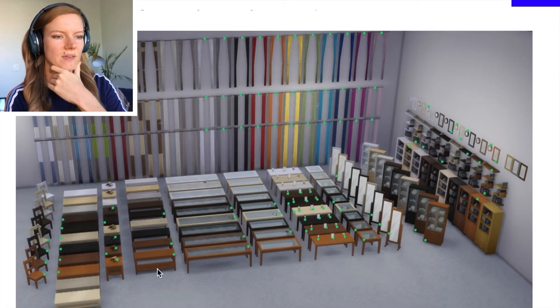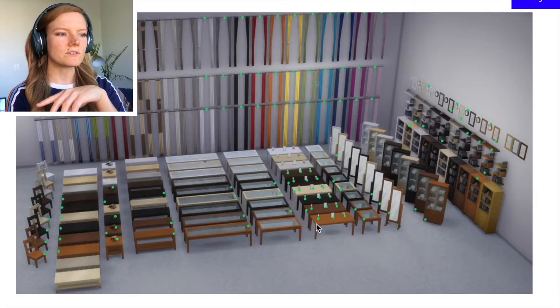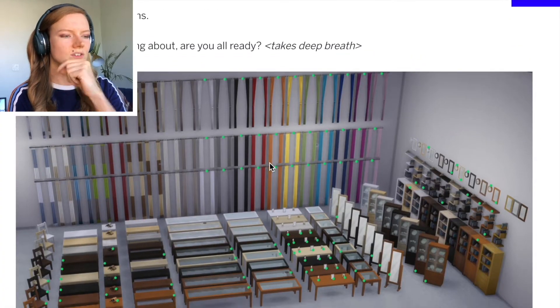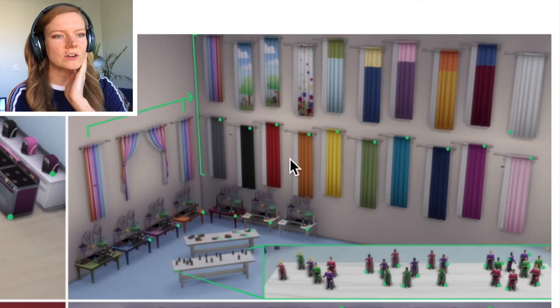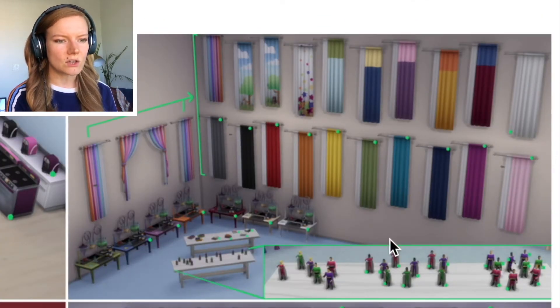So we have some base game cabinets. Oh my god these curtains are so gorgeous. The original curtains honestly are very ugly - the new ones look cool. Some stoves, alright some fun kitchen stuff. Oh my god these curtains are amazing. The curtains are definitely my favorite so far.